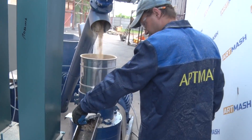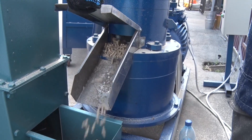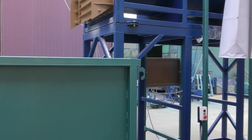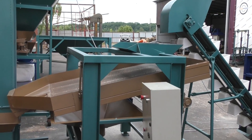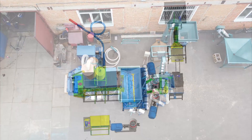The final element of the granulation line is a dispenser for pre-packing finished products. The dispenser is suitable for ready-to-use pellets weighing 1 to 50 kg. The capacity of the line is 2 tons of granulated compound feed per hour of operation. Thank you for watching!